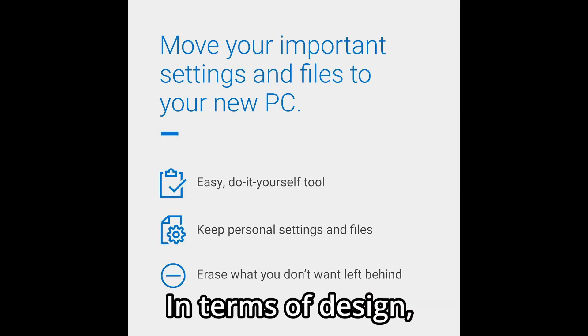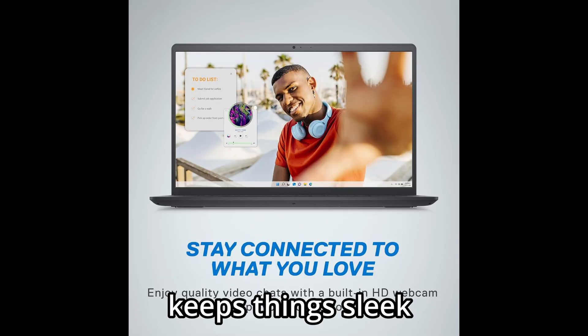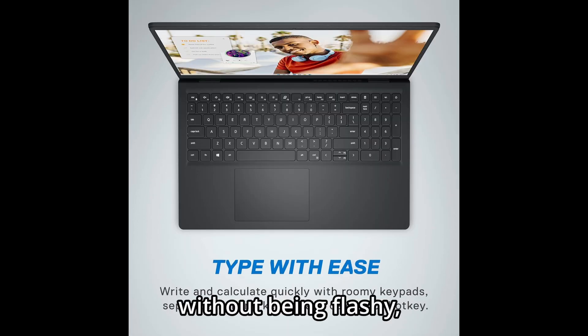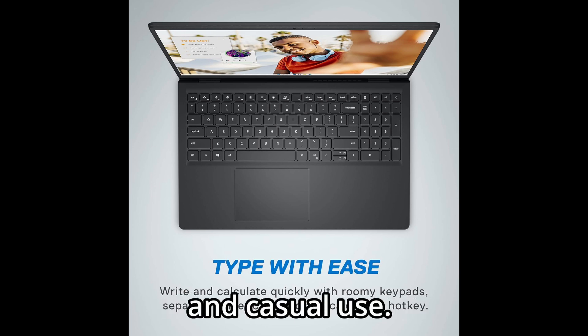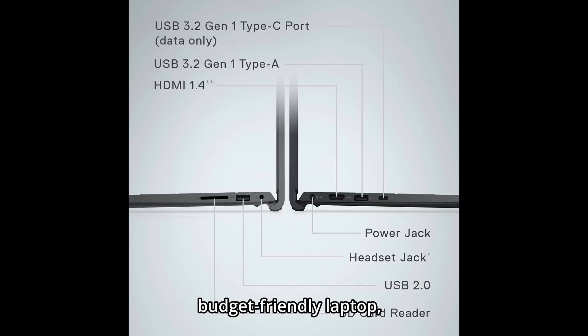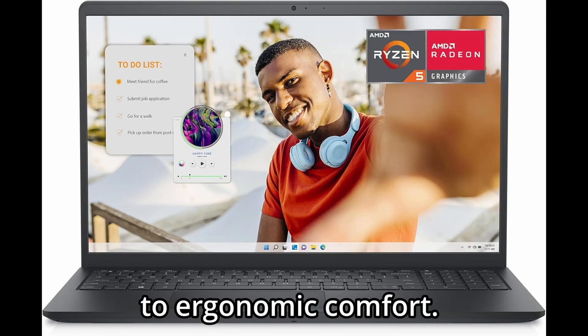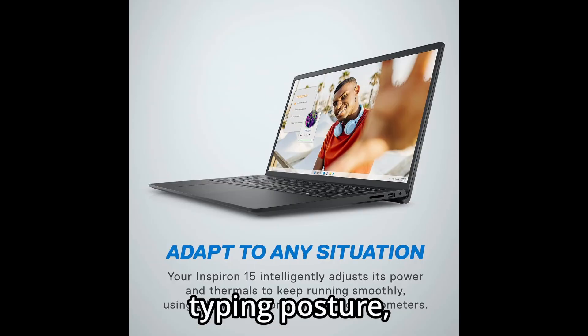In terms of design, the Inspiron 3535 keeps things sleek and simple with a carbon-black finish. It has a modern, minimal aesthetic without being flashy, a great fit for both office environments and casual use. And while it's a budget-friendly laptop, Dell has paid attention to ergonomic comfort. The built-in lift hinge elevates the keyboard slightly, improving your typing posture and helping with airflow at the same time.